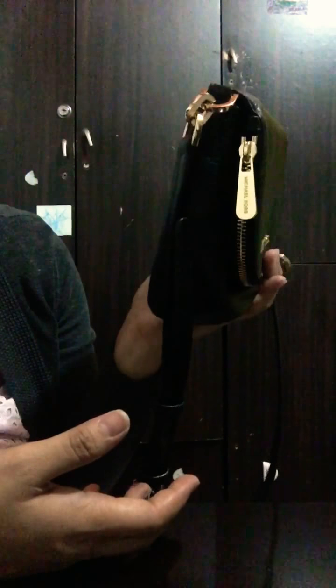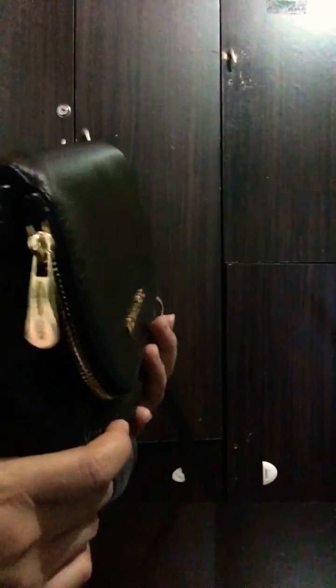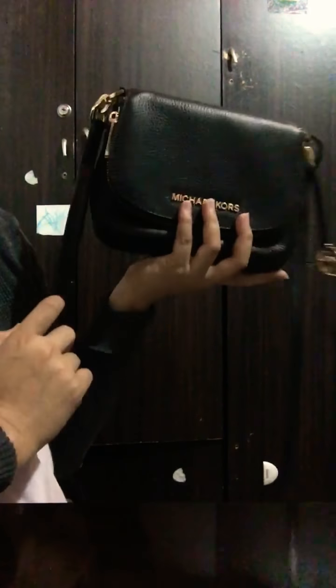Just to let you know, this is my first ever video here on YouTube, so please support me. Sorry, that's my dog. If you like this video, just hit the like button and subscribe — thank you! So I just recently purchased this bag online.